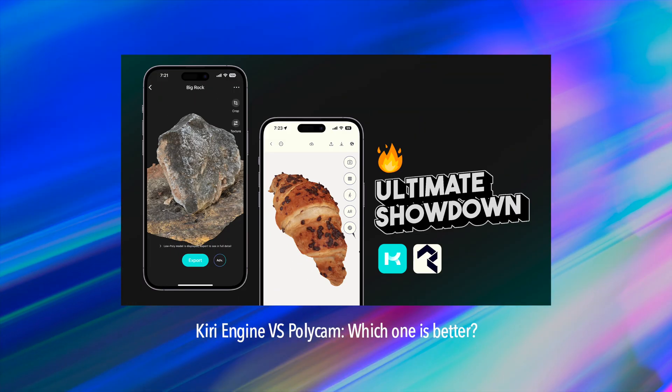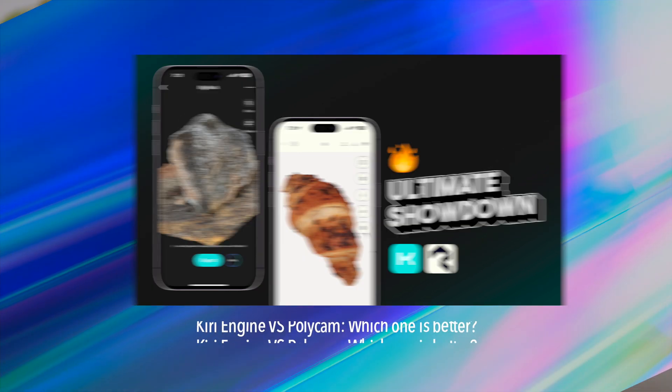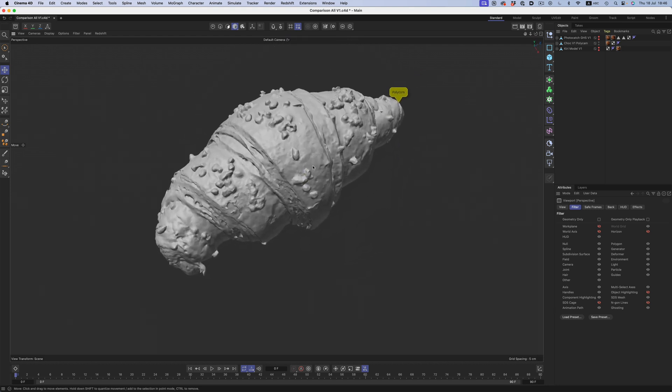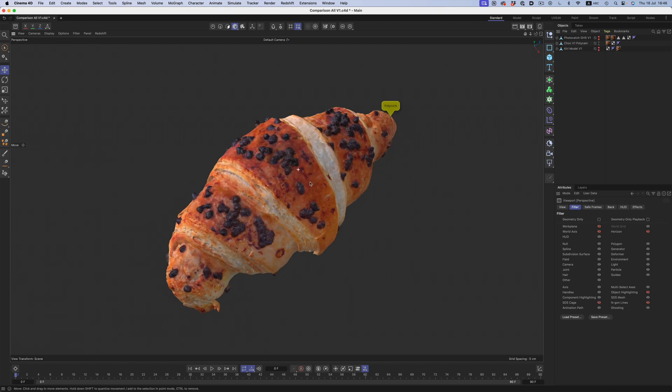A few months ago, I posted a comparison video featuring two of the most popular photogrammetry apps on the mobile market: Polycam and Kiri. Polycam has long been the go-to app for photogrammetry, but over the past few months Kiri has started gaining a dedicated audience of its own. The main takeaway was that while Kiri performed decently, it had a few significant issues — most notably, the maximum texture resolution being capped at 4K.